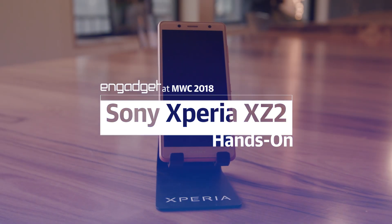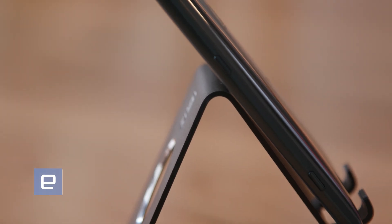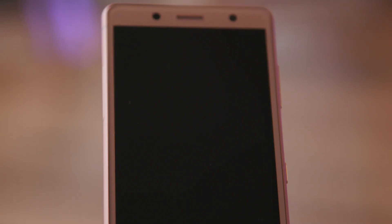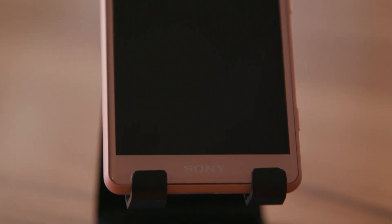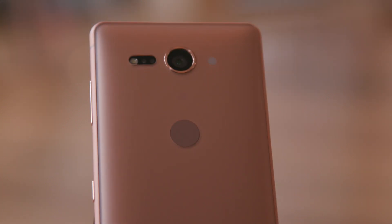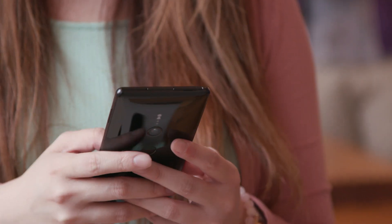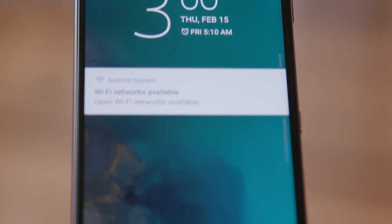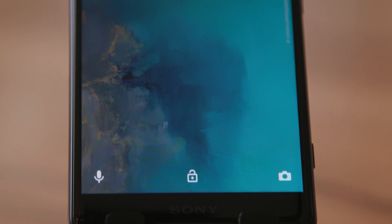Let's start with its look. Sony ditched its long-running Omni-Balance design language for a curvier, more organic design seen in devices like the PlayStation 4 controller and Sony's AIBO robot dog. It's a notable departure from Sony's norm, but the device definitely benefits as a result. The curved back helps it sit nicely in the palm of your hand, and that 5.7-inch 18x9 display helps make the device more narrow than the original XZ1. It feels pretty lovely.